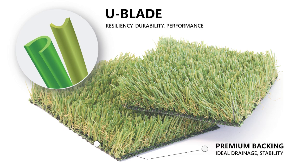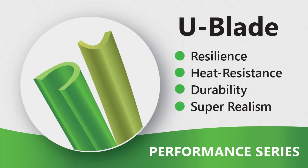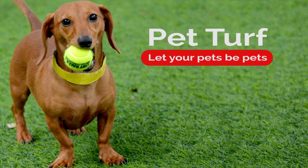PetTurf performance grade U-shaped blades offer extra durability, resilience, and heat resistance. PetTurf — let your pets be pets.